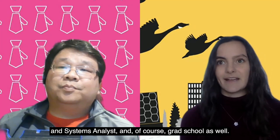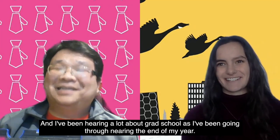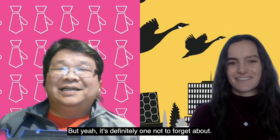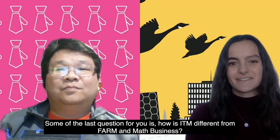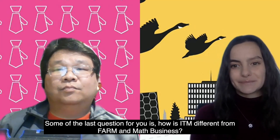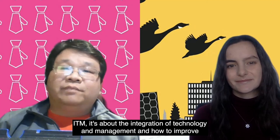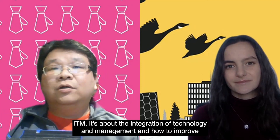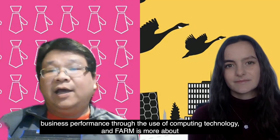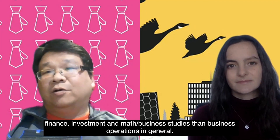I've been hearing a lot about grad school as I've been nearing the end of my years, and it's a little bit scary to me, but it's definitely one not to forget about. So my last question for you is: how is ITM different from FARM and math business? ITM is about the integration of technology and management and how to improve business performance through the use of computing technology. And FARM is more about finance, investment, and math-based studies of business operations in general.